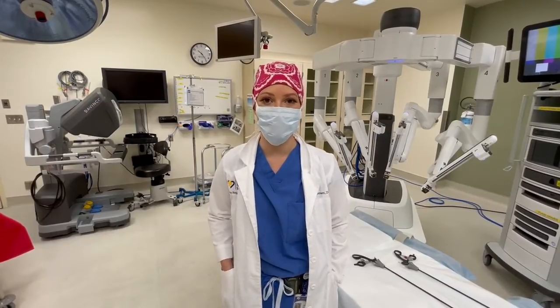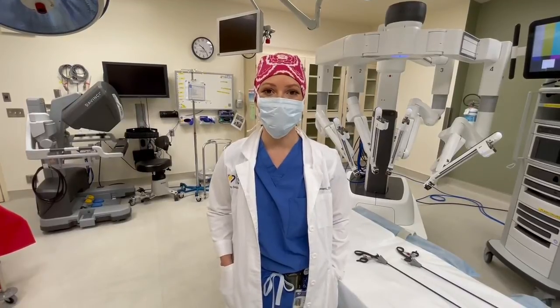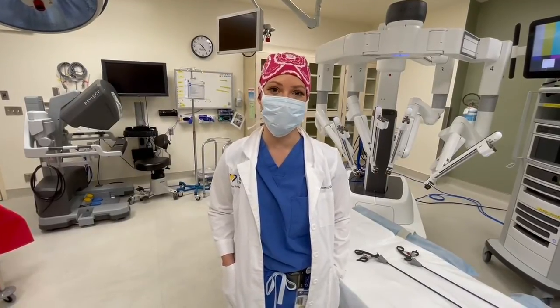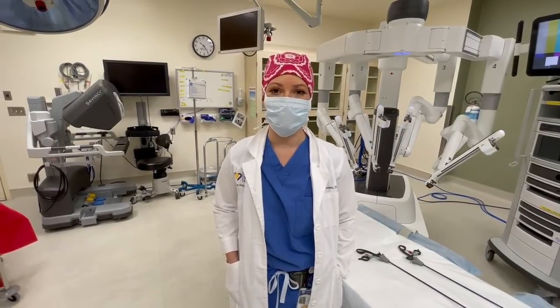We're able to do the most advanced type of surgeries, such as hernia repairs, hysterectomies, prostatectomies — using minimally invasive techniques with small incisions so that the patients can go home sooner and have less complications.